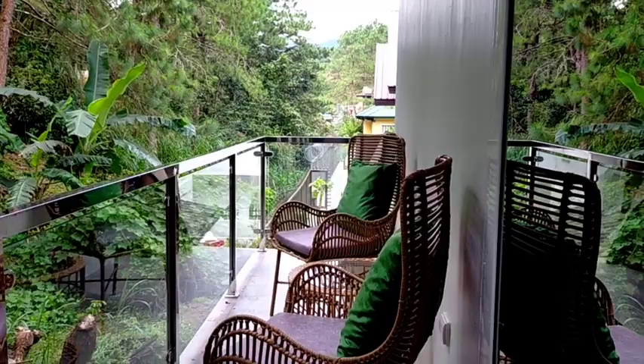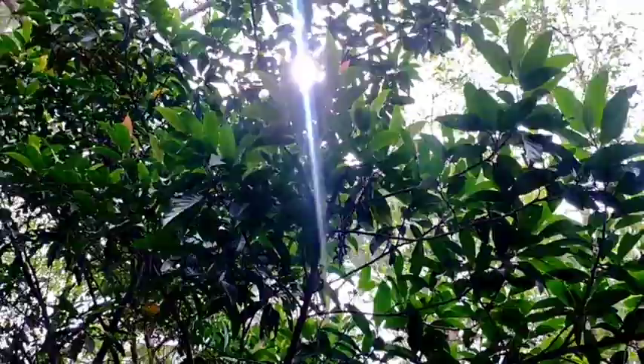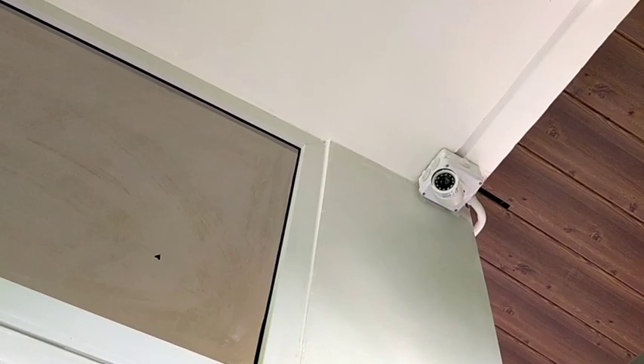Especially in the morning, you can have your coffee here, or snack time while just sitting down, enjoying the view, enjoying the weather. The sun is out today. This is how it would look like. We've got one CCTV there and another CCTV here. Let's go inside.